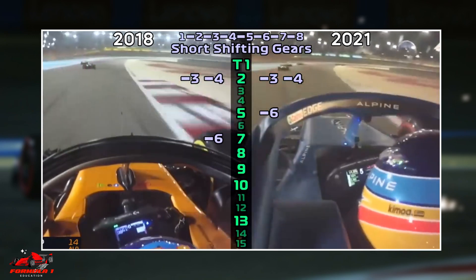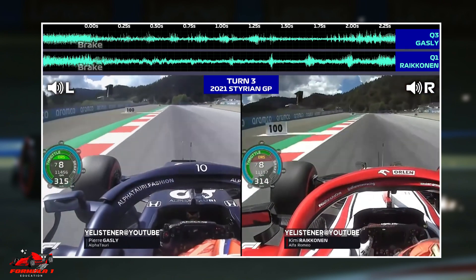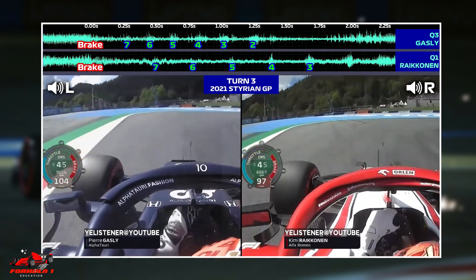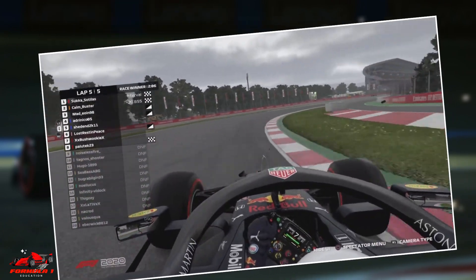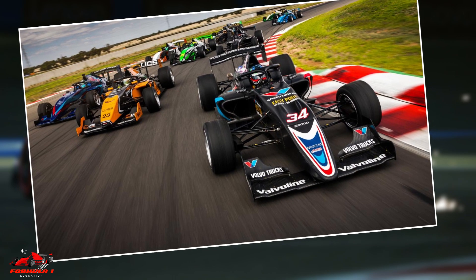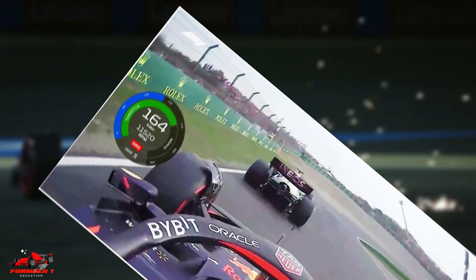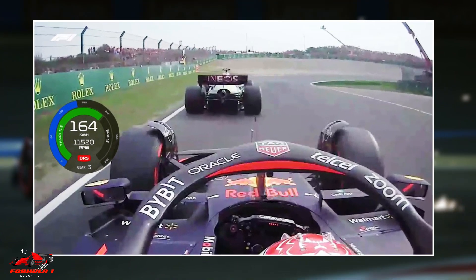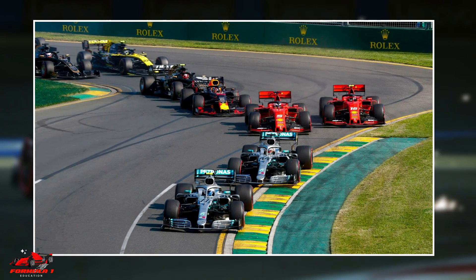So why would a Formula One driver want to employ this technique? Well, there are a few reasons. Short shifting sacrifices acceleration now for potential acceleration later. In anticipation of a maneuver like overtaking, a driver might short shift to ensure he'll be able to accelerate later. For example, an F1 driver might shift a little early while going around a curve so that he doesn't have to shift on the straight and can enjoy pure acceleration.